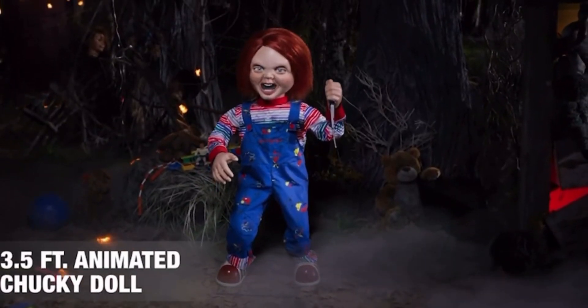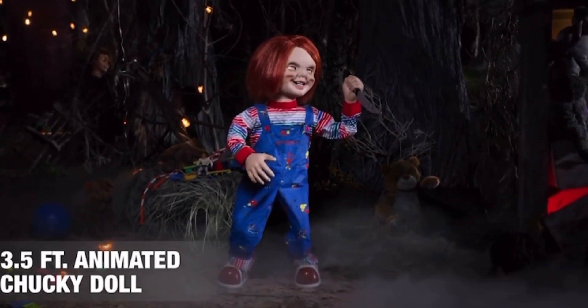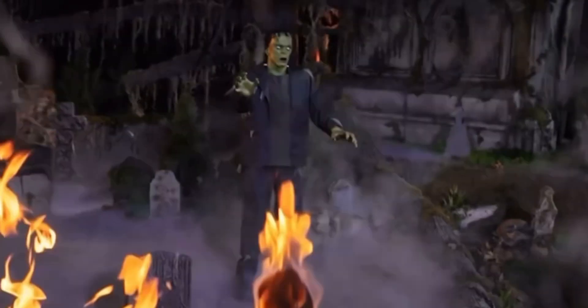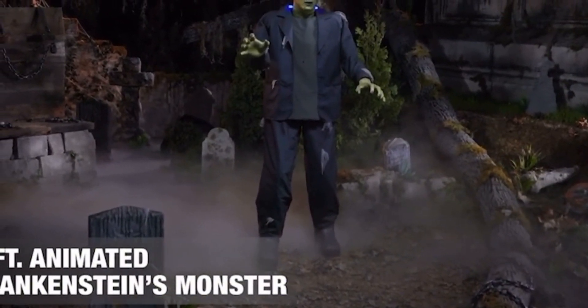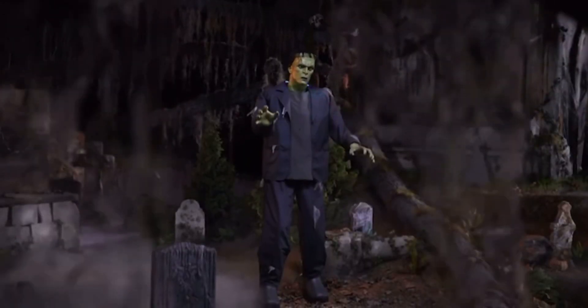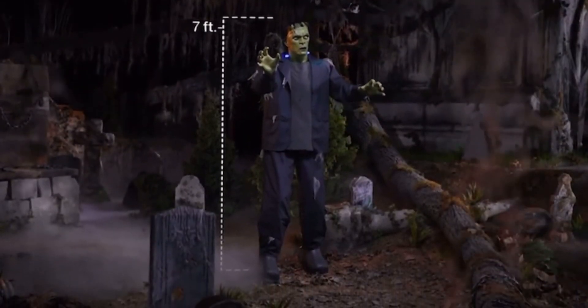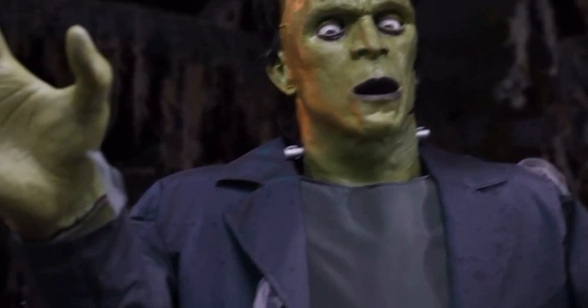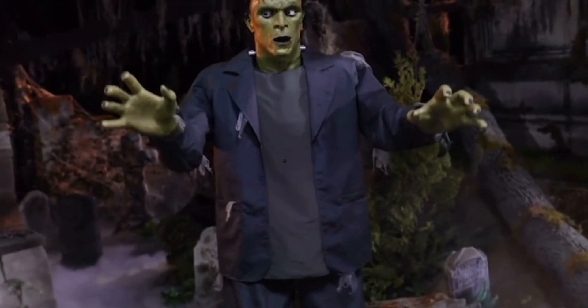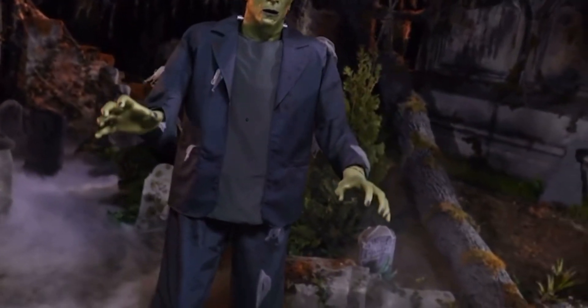This Halloween, there's a new kid on the block. Better keep your distance from the 7-foot animated Frankenstein's monster. This not-so-gentle giant has broken out of the doctor's lab, and he's hell-bent on terrorizing the town one stiff step at a time!